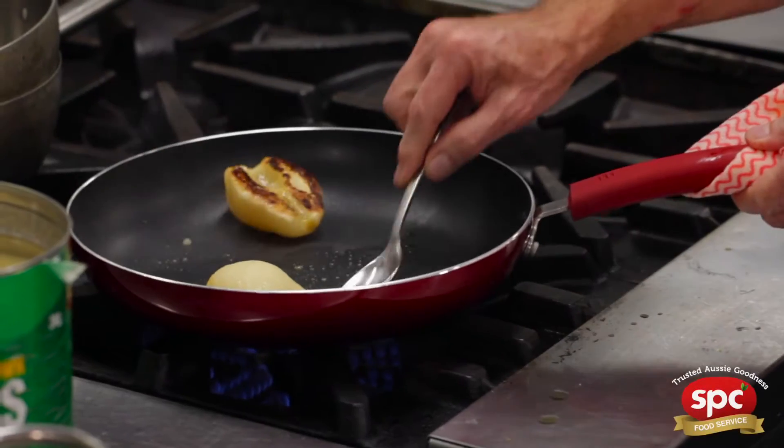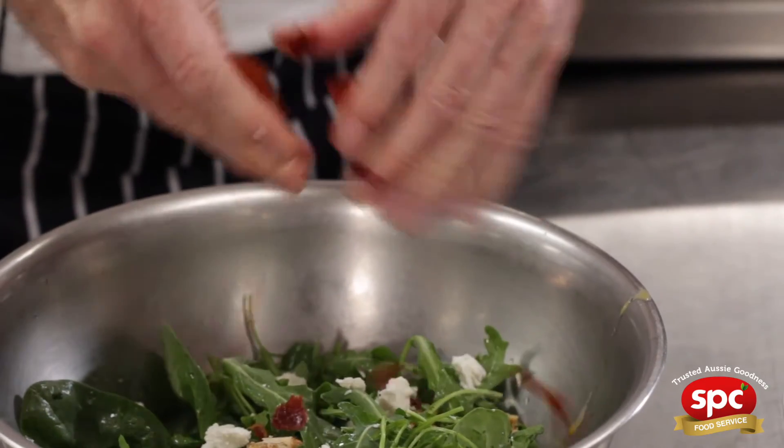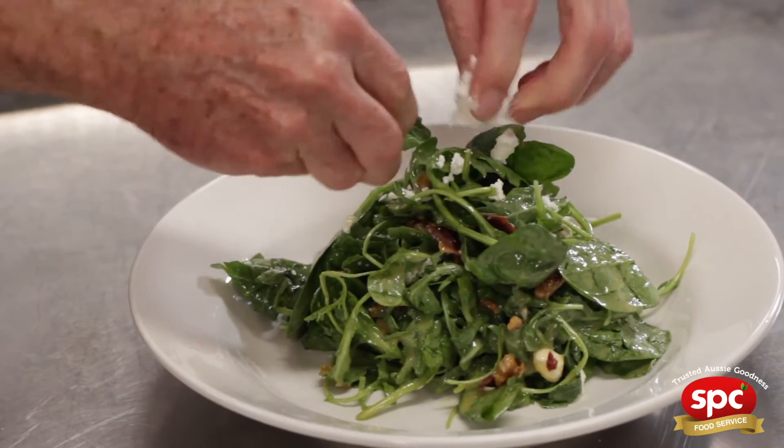This is such a simple salad but it is so tasty and it goes so well with the pears. I'm going to put some of this in here, crack a little bit of this in the bottom as well, give that a bit of a toss, a little bit more Persian feta just over the top there.